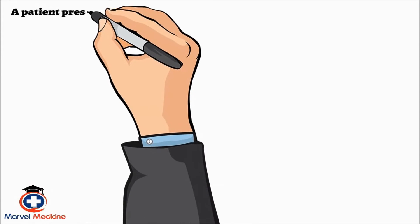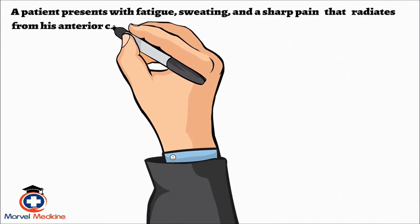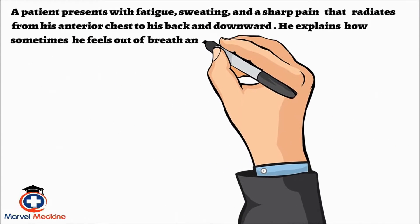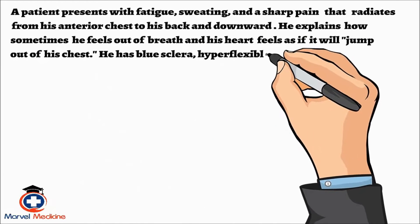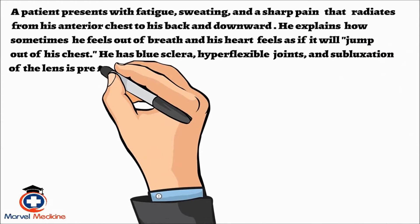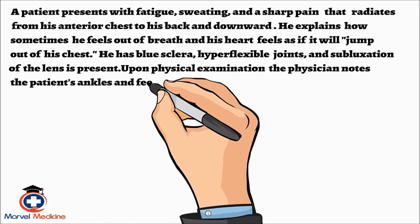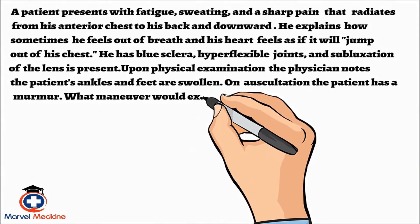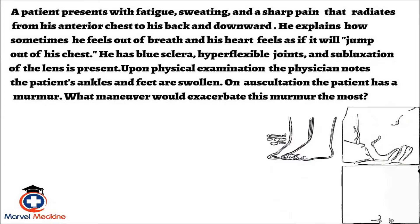A patient presents with fatigue, sweating, and a sharp pain that radiates from his anterior chest back to his back and downwards. He explains how sometimes he feels out of breath and his heart feels as if it'll jump out of his chest. He has blue sclera, hyperflexible joints, and subluxation of his lens. Upon physical examination, the physician notes the patient's ankles and feet are swollen. On auscultation, the patient has a murmur. What maneuver would exacerbate this murmur the most?